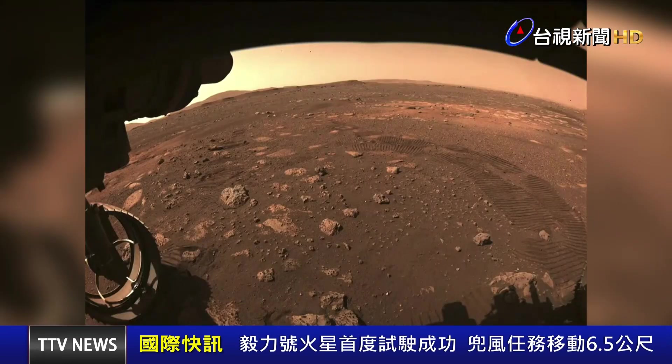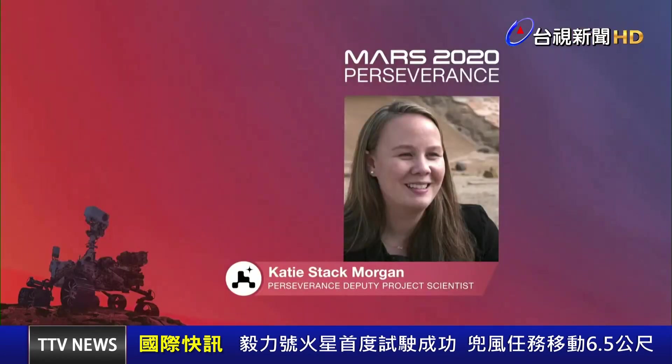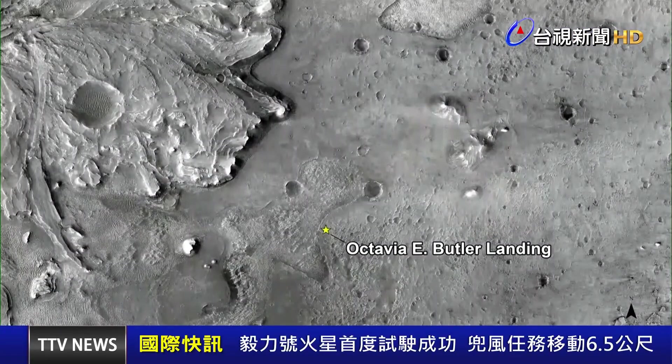You can see the wheel tracks that we left on Mars. I don't think I've ever been happier to see wheel tracks — and I've seen a lot of them. This is just a huge milestone for the mission and the mobility team. I am honored and excited to announce that Perseverance's landing site is now called Octavia E. Butler Landing.